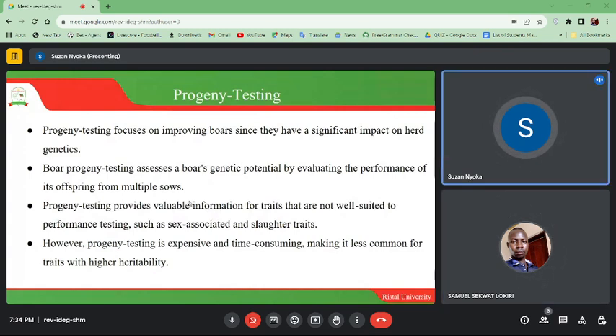Progeny testing focuses on improving boars since they have a significant impact on herd genetics. Progeny testing assesses the boar's genetic potential by evaluating the performance of its offspring from multiple sows. Progeny testing provides valuable information for traits not well suited to performance testing, such as sex-associated and slaughter traits. However, it is expensive and time consuming, making it less common for traits with higher heritability.